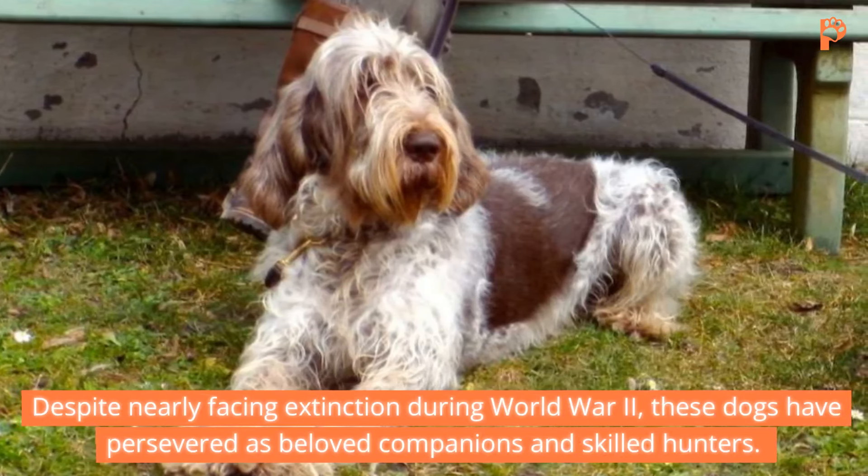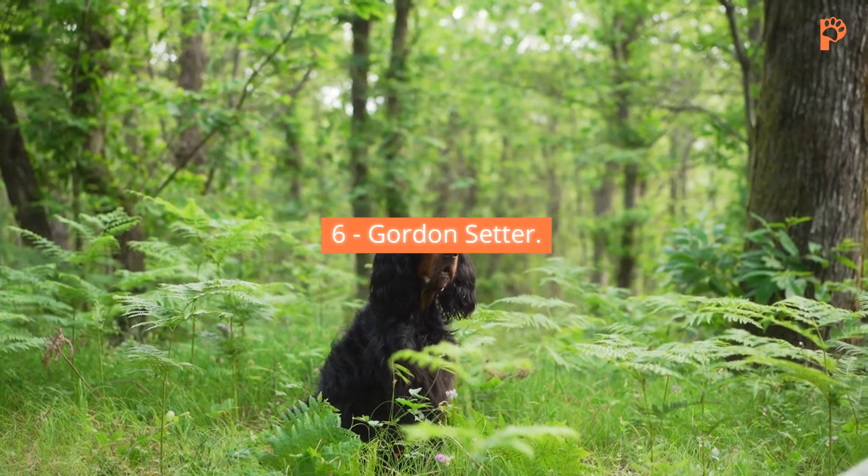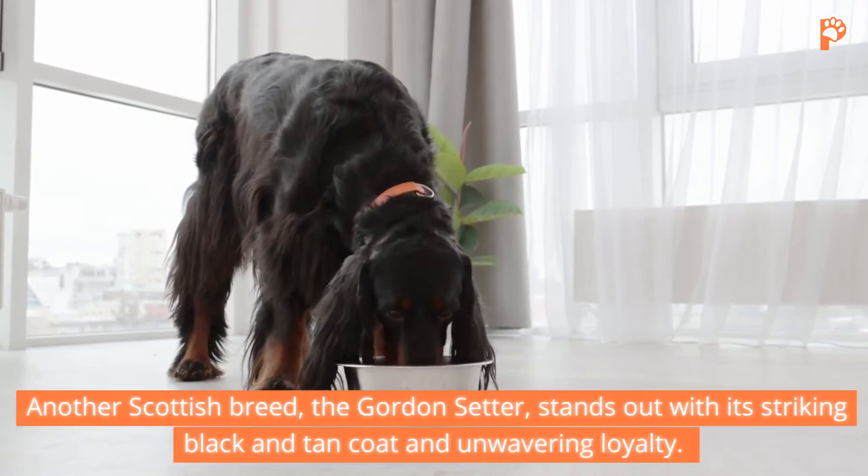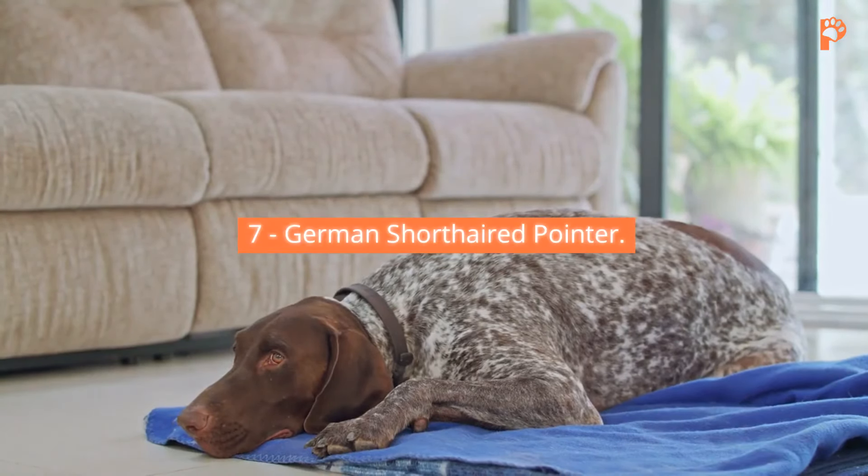3. Bracco Italiano. Traveling to Italy, we encounter the Bracco Italiano, an ancient pointer breed with a distinctive appearance. With short, smooth coats in white or chestnut hues, Bracco Italianos range from 21 to 27 inches in height and weigh 55 to 90 pounds. Originating from the 4th century BC, these diligent dogs are renowned for their hunting abilities in rough terrains. At home, they exhibit a gentle demeanor, although their penchant for drooling and vocalization may not suit apartment living.